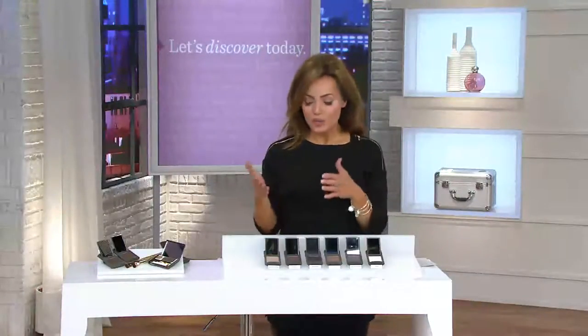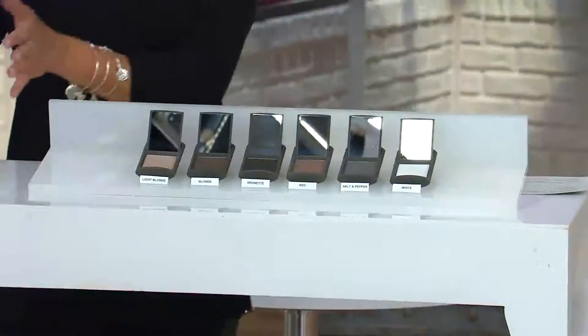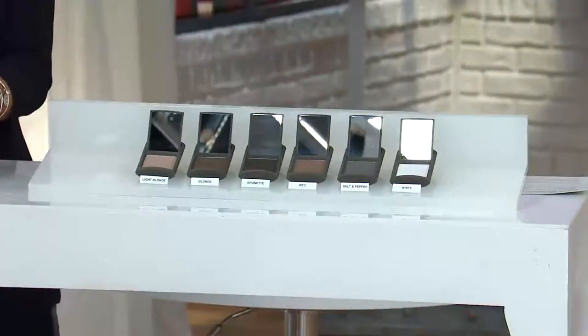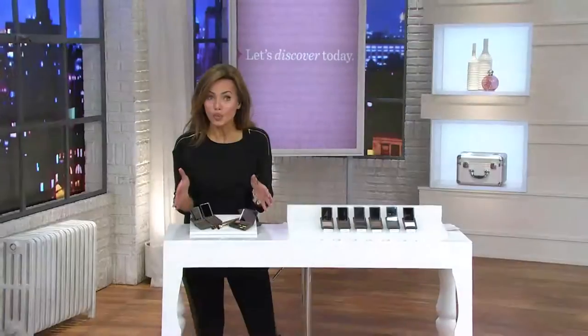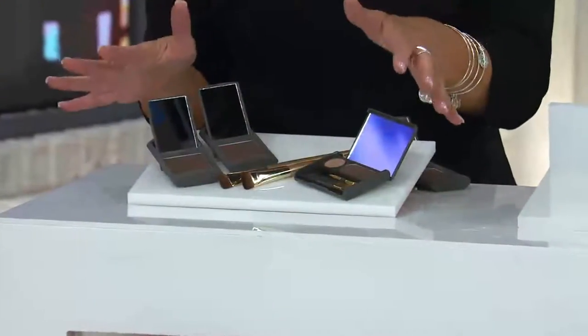And you just saw some of those amazing befores and afters. This is an amazing, amazing value, because what you're getting is what we always love — Great Hair Day. Come on over here and let me show you the package Joan has put together for you, because this is crazy good. Last time we had this on in June, it was crazy popular.